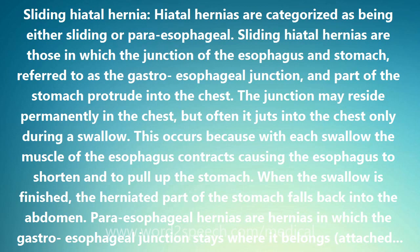Hiatal hernias are categorized as being either sliding or paraesophageal. Sliding hiatal hernias are those in which the junction of the esophagus and stomach, referred to as the gastroesophageal junction, and part of the stomach protrude into the chest. The junction may reside permanently in the chest, but often it jumps into the chest only during a swallow. This occurs because with each swallow the muscle of the esophagus contracts causing the esophagus to shorten and to pull up the stomach.